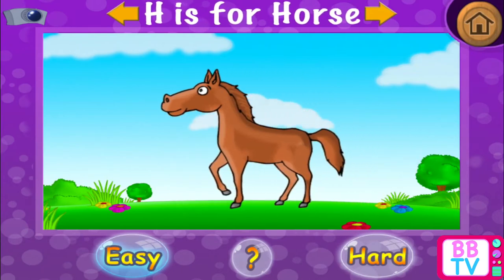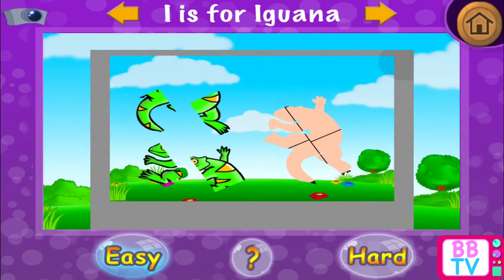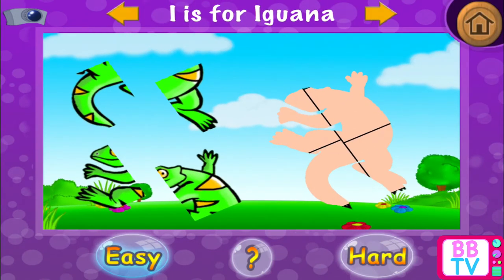Splendid! H is for horse. I is for... I is for... Iguana.